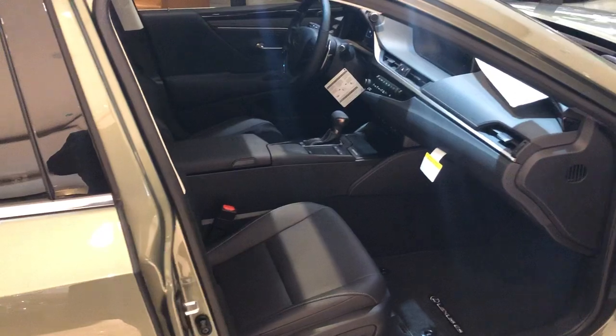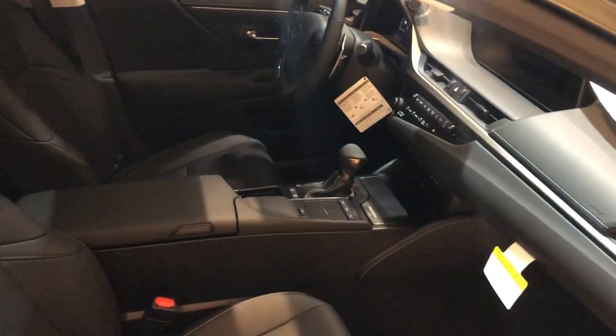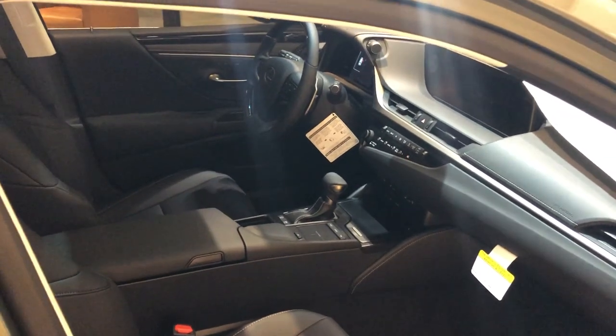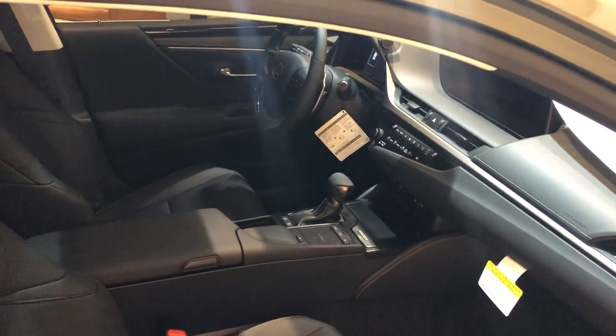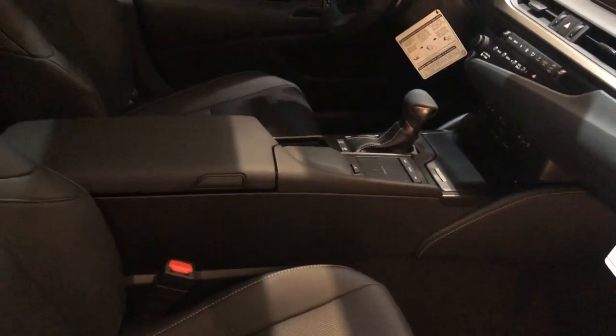This car's MSRP is $48,400, which means this one has the premium package, blind spot monitor, parking sensor with auto braking, adaptive cruise control, automatic high beam, and the Lexus Safety System Plus — which includes the lane departure system — all in this car too.